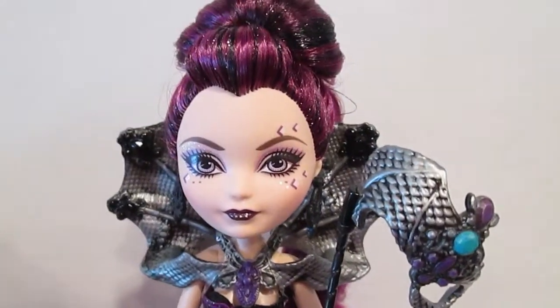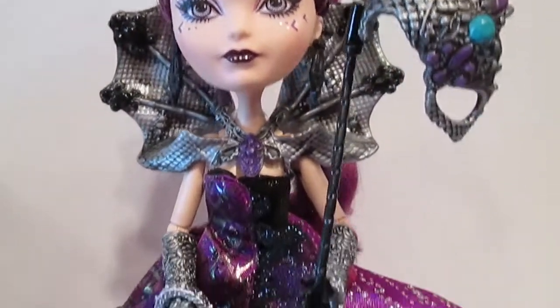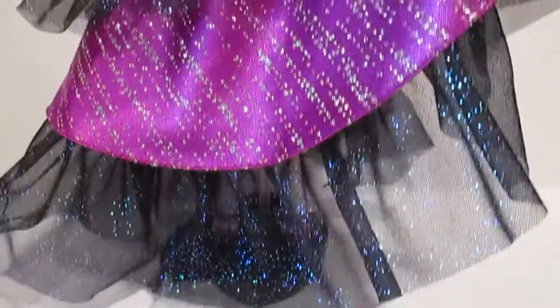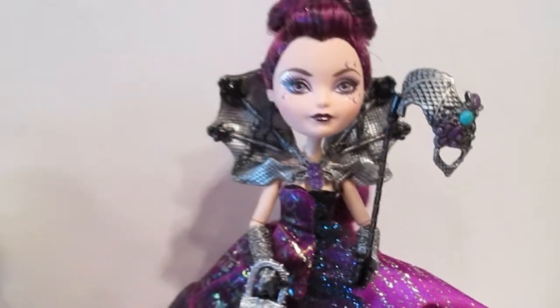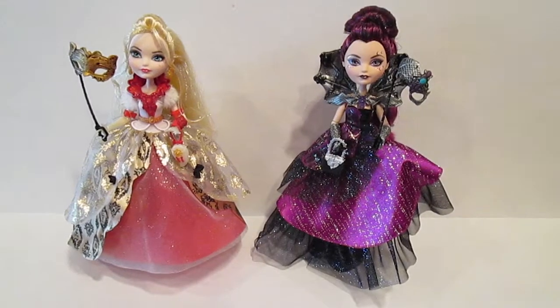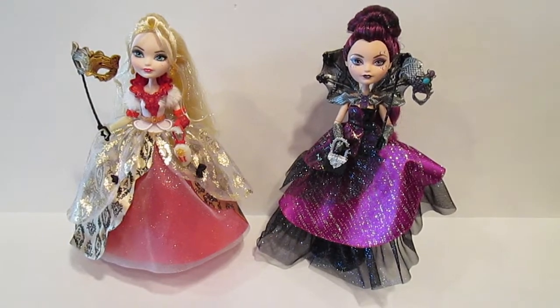So yeah, this is Raven Queen — she's gorgeous. I love these dolls. I think this line is absolutely incredible. Thanks for watching my video, guys. Adios!